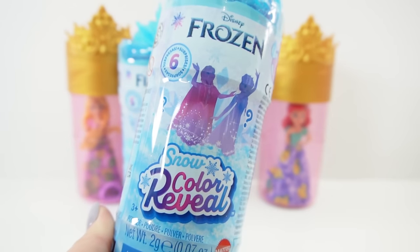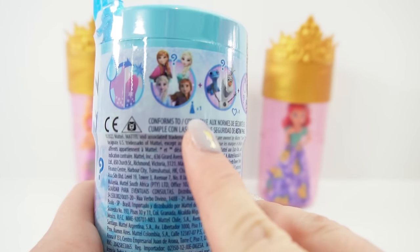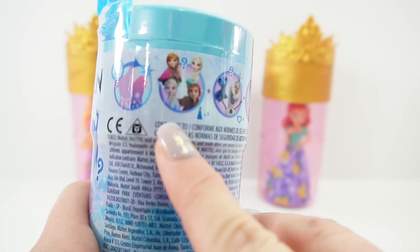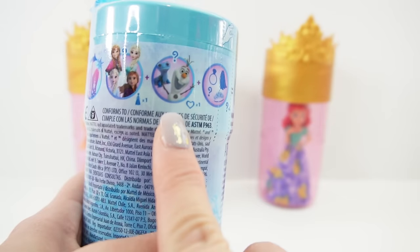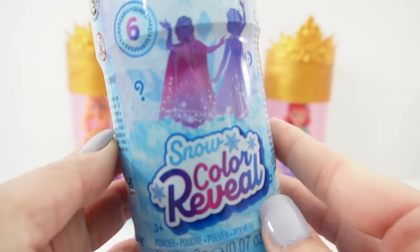This is the Snow Color Reveal and it features Disney's Frozen. There are two characters you can get - Anna or Elsa - and they come in different outfits: you can get them in the outfit from the first movie or the second movie. In addition you can find a friend - look, there's Olaf - and four accessories. I'm super excited about these, let's get started!